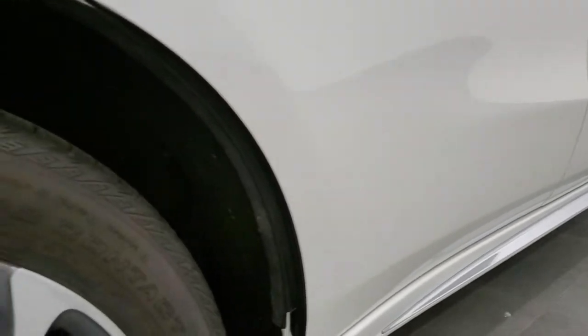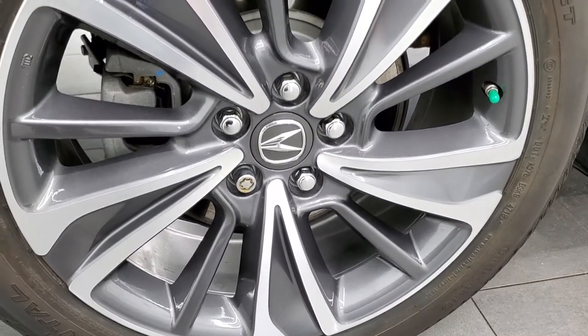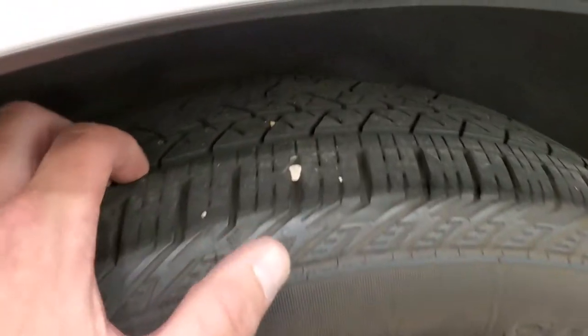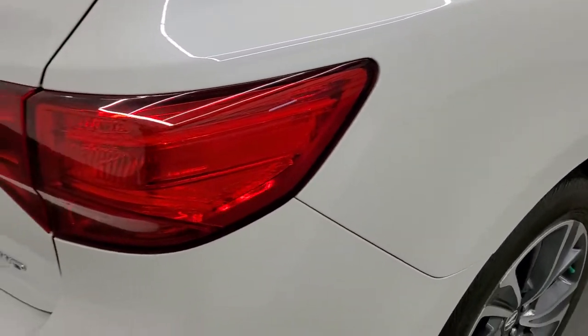Down that side, no dents or dings, this back rim is in excellent shape as well. No major scuffs or scrapes, and the back tires have right around 50-60% of the tread on them, just a little bit less than the front but still really good tread on those tires.